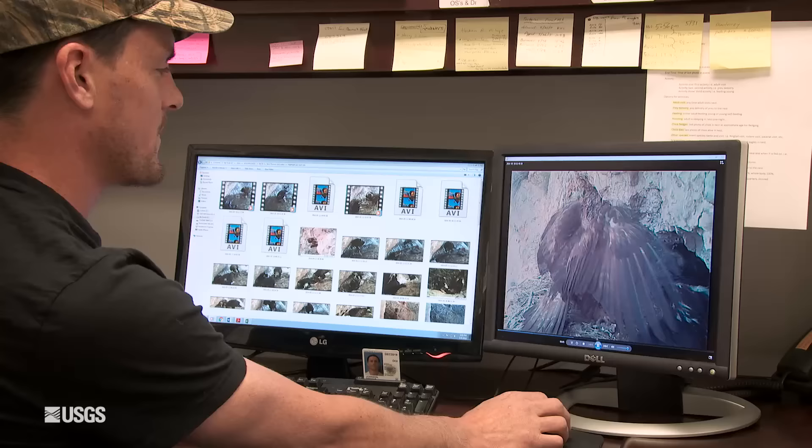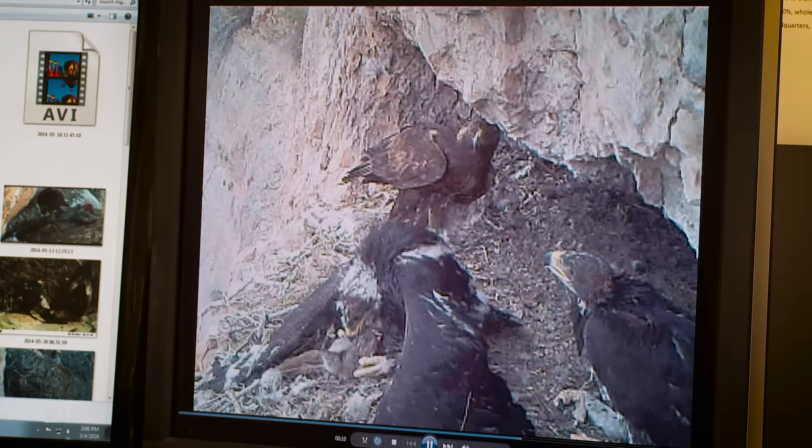High in the Mojave Desert, scientists have a new eye on golden eagles. What they're learning will help with the placement of new green energy developments in the future.